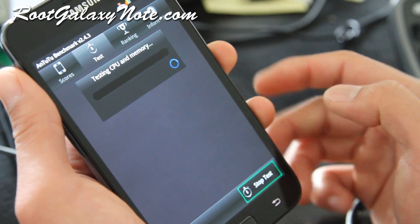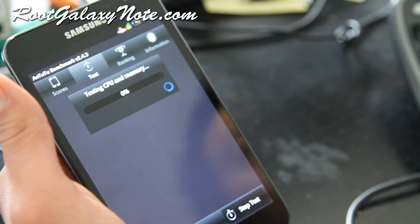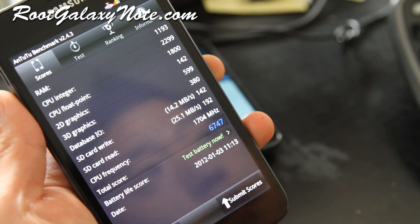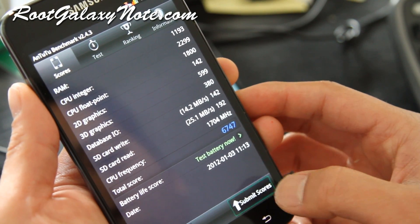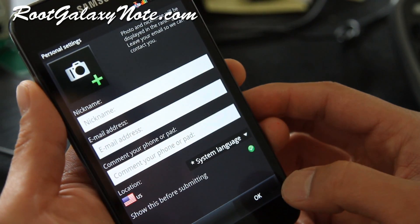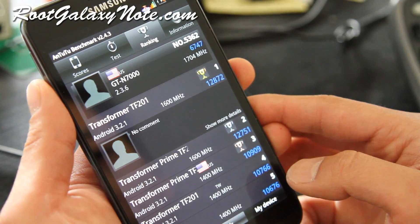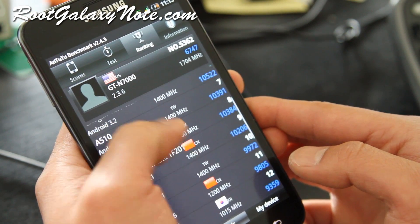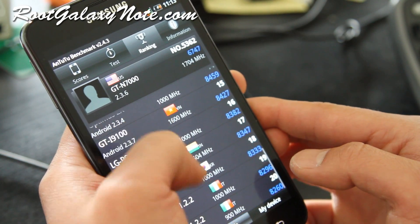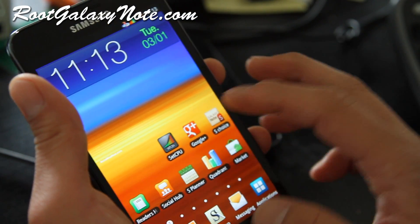Let me do this Antutu test — it takes a little while. Alright folks, I've got a total score of 6747 running at 1.704 gigahertz. Let me submit the score and see how we fare against others. It looks like the Transformer Prime is up there, but 6747 is not too bad.